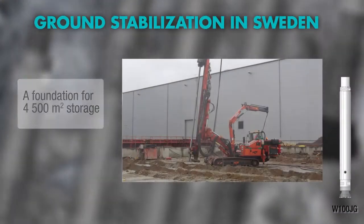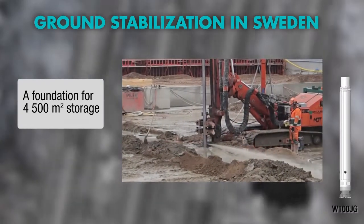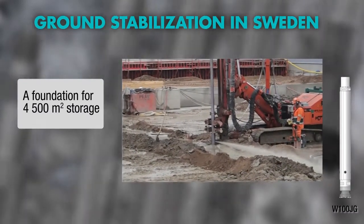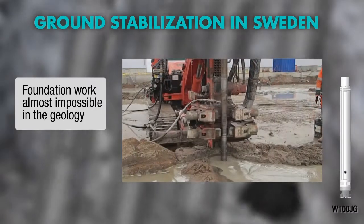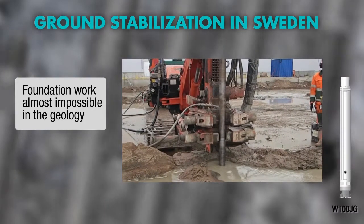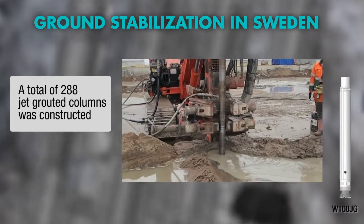A geology in Hesslerholm, Sweden, has sand and friction soil in different layers above the bedrock. Wassera's jet grouting hammer made the foundation operation possible, as it combines a water-powered DTH hammer with a jet grouting monitor.